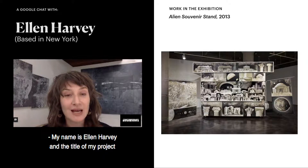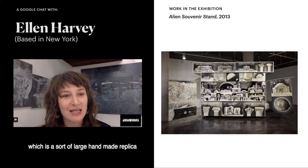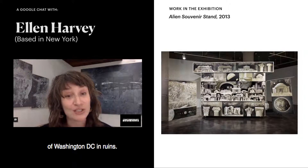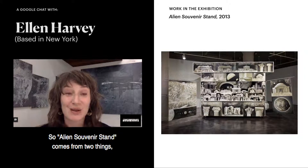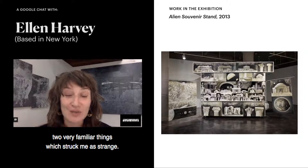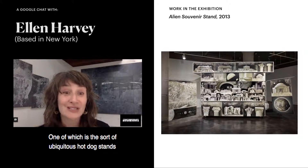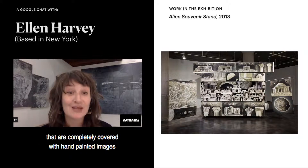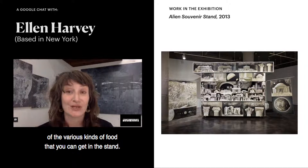My name is Ellen Harvey and the title of my project in the Generations exhibition is Alien Souvenir Stand, which is a sort of large handmade replica of a hot dog stand covered with paintings of Washington DC in ruins.